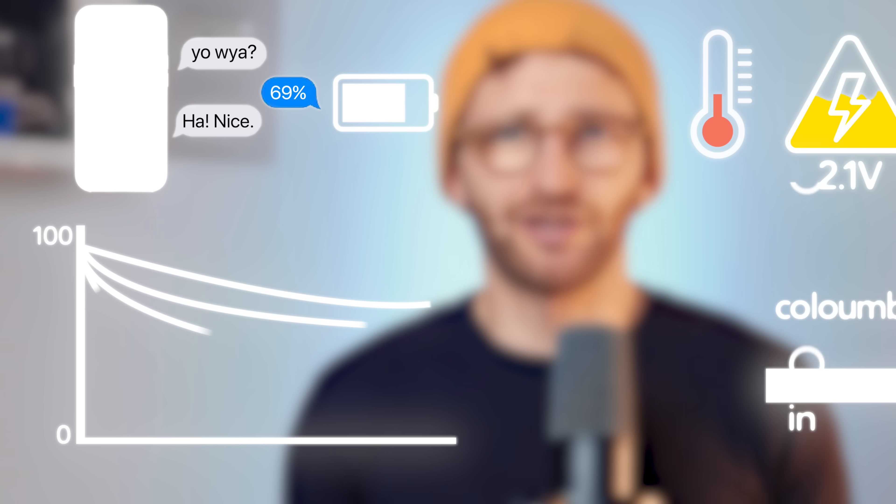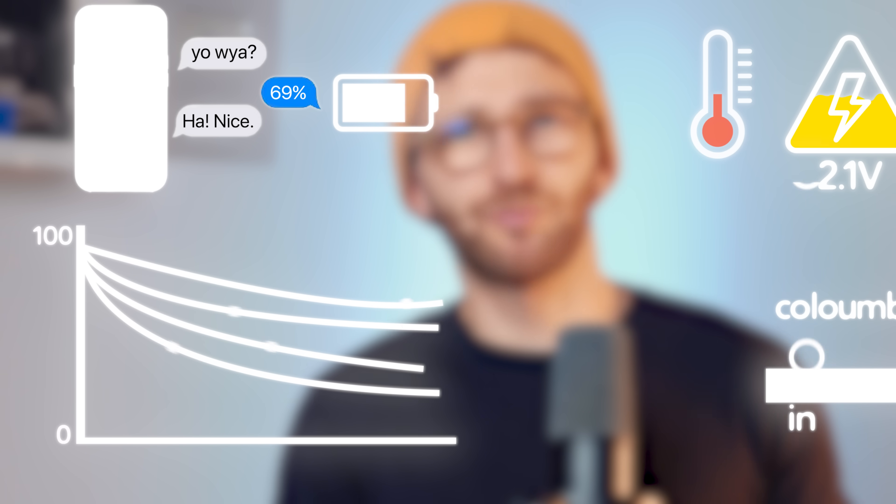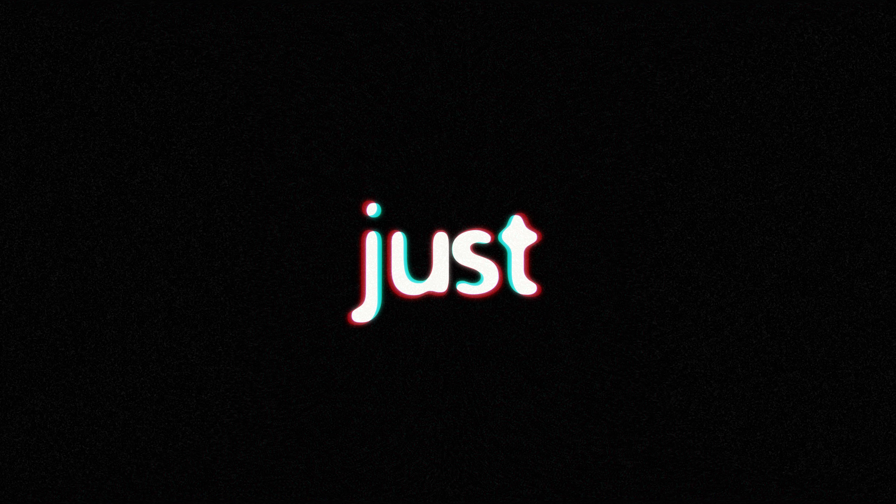Also, batteries degrade differently depending on how you use the phone. So now we need predictive machine learning algorithms to look at how you've used your phone for the last years and try to predict the discharge. So the simple percentage is just a guess — it's the best your phone can come up with after an ungodly amount of complexity behind it.